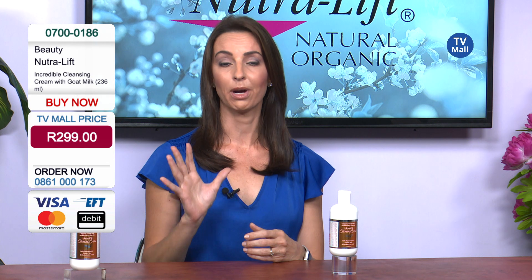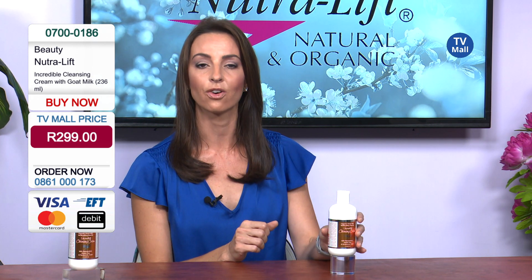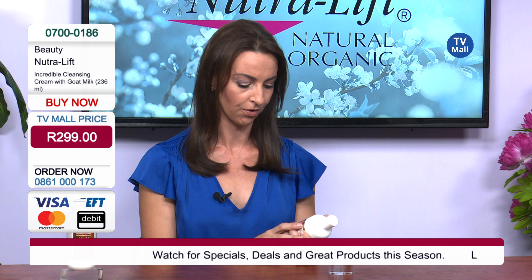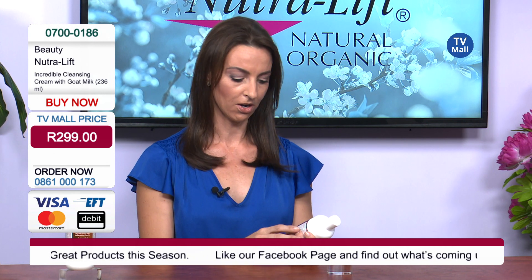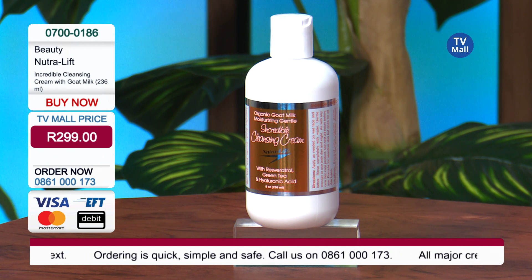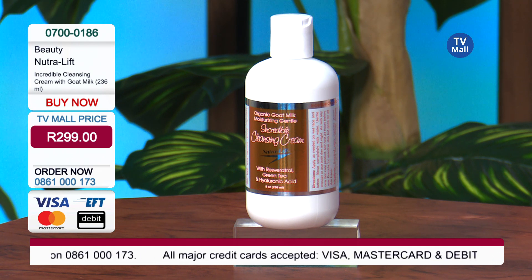Besides the goat's milk, this product also has hyaluronic acid — a powerful anti-aging ingredient — as well as green tea, another powerful antioxidant, and resveratrol. Resveratrol is very important; it helps to buffer the skin against bacteria and any external factors that can cause harm.